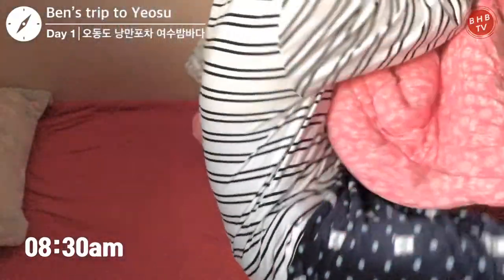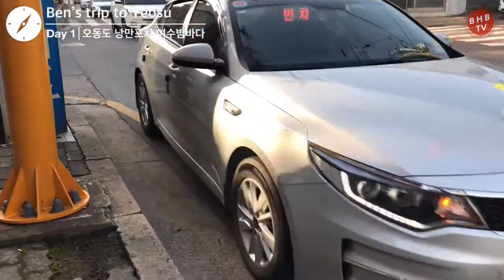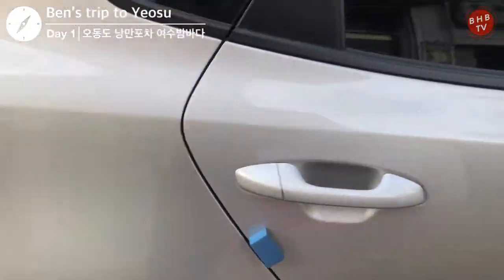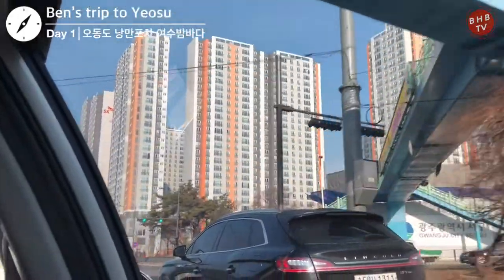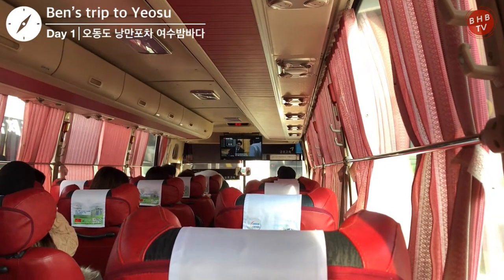Hey everybody! Today we are following Ben on his two-day trip to Yeosu. Yeosu is in the southern part of South Korea and this little city has a population of 300,000. From Seoul or Yongsan station, it is about a three-hour trip on the KTX to Yeosu.